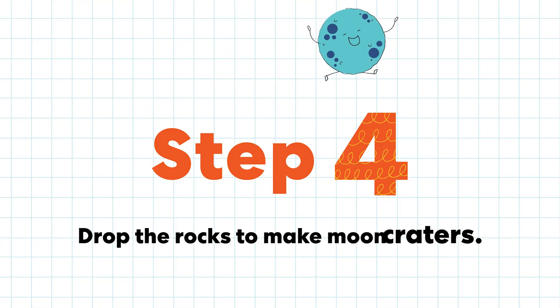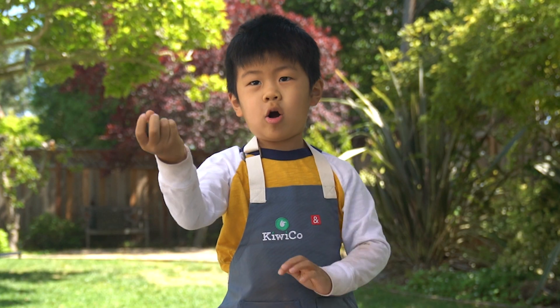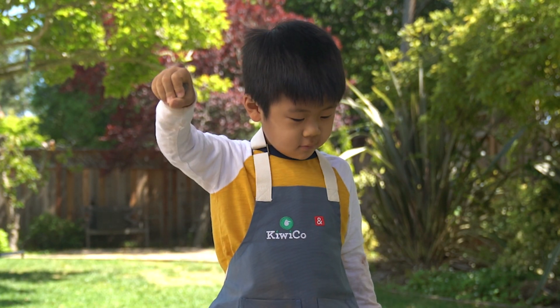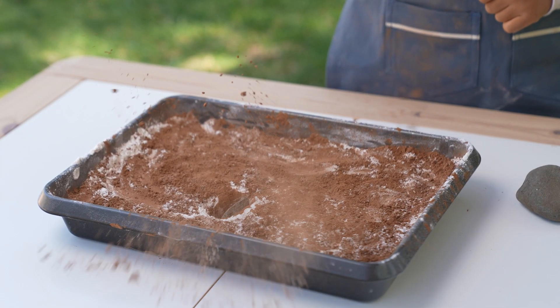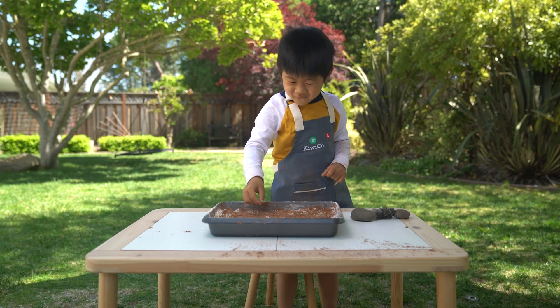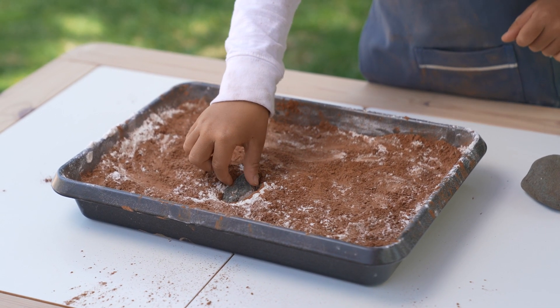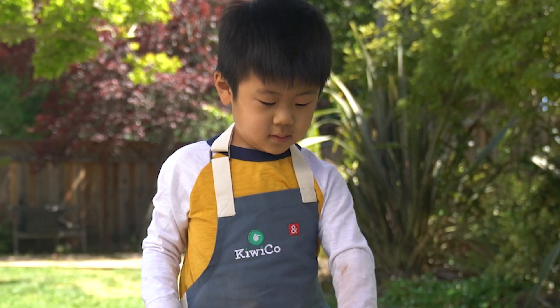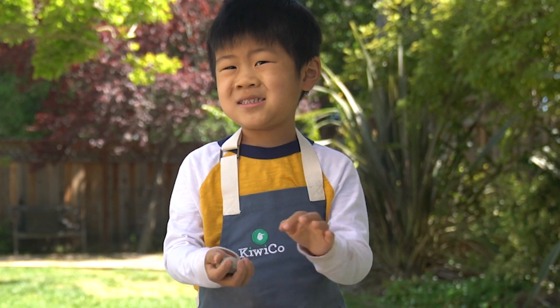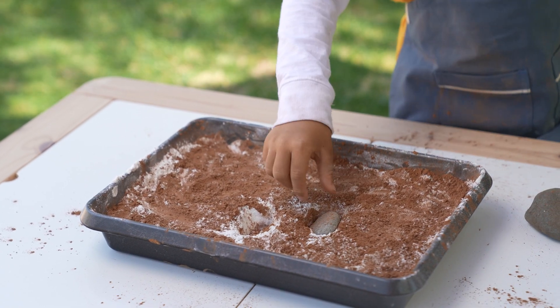Step four: drop the rocks on your moon craters. This one's small — really small. I need a crater. There. It's a little medium sized. I made another crater.